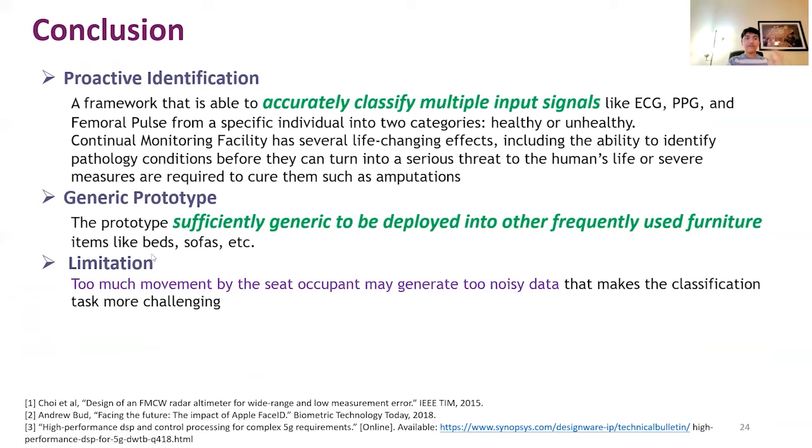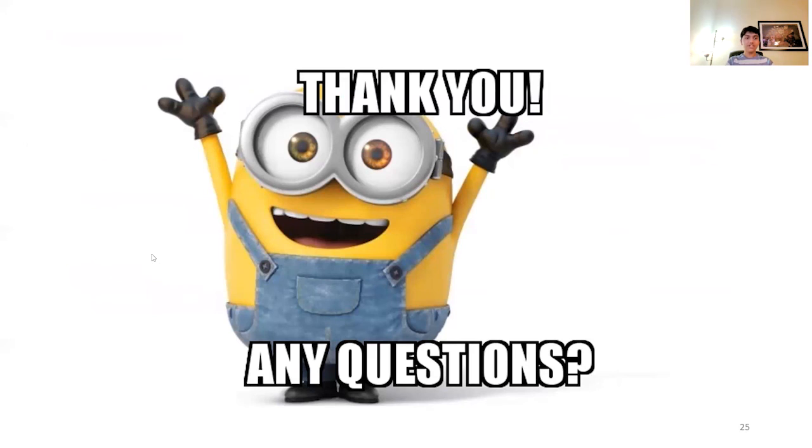We have built a framework that accurately classifies multiple input signals including ECG, PPG, and femoral pulse from a specific individual into two categories: healthy and unhealthy. We propose a continual monitoring facility which can have several life-changing impacts, including the ability to identify pathological conditions before they turn into a serious threat. We have also built a generic process sufficiently adaptable to be deployed in other frequently used furniture items like beds, sofas, and more. However, our work does have one limitation: too much movement by the seat occupant can generate excessive noise, making the classification task more challenging. Thank you very much, see you at the conference.